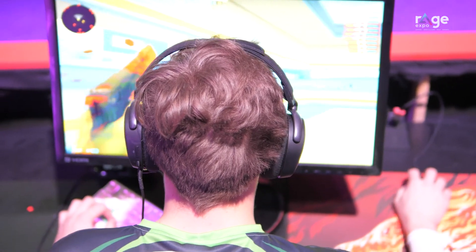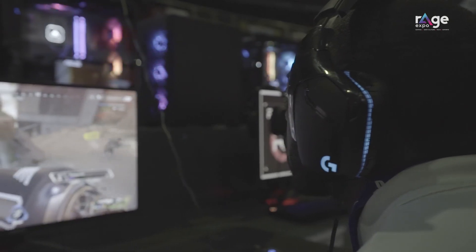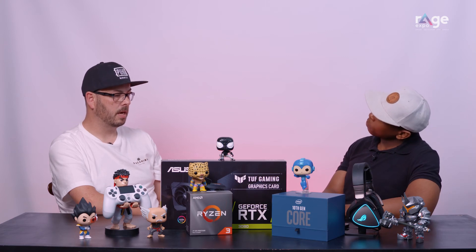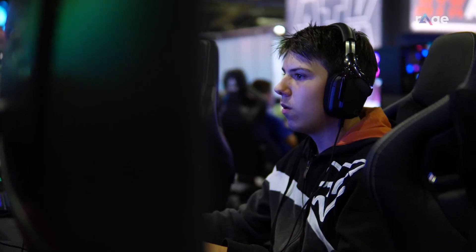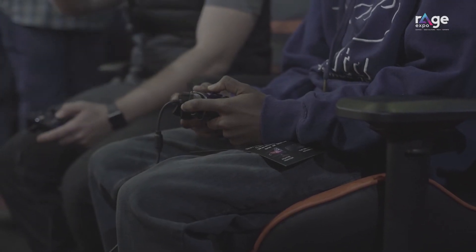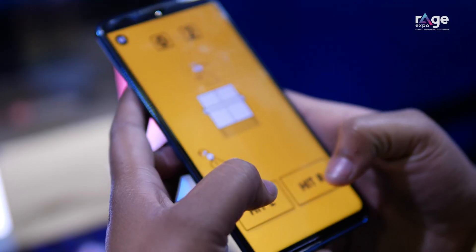PC gaming is in my opinion an isolated experience — you sit in front of your machine focused on it. Console gaming is similar but you can have the living room experience, sitting with friends. Mobile gaming is a combination of the two.